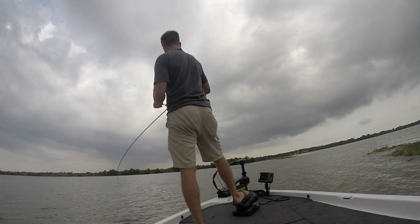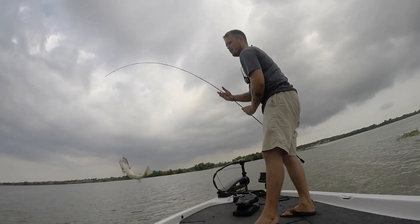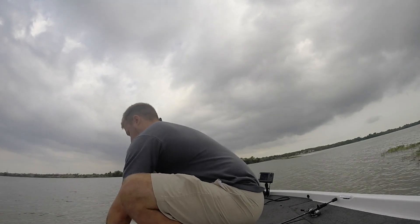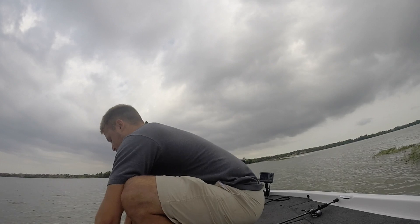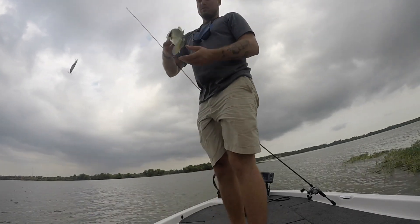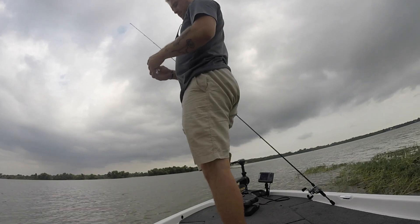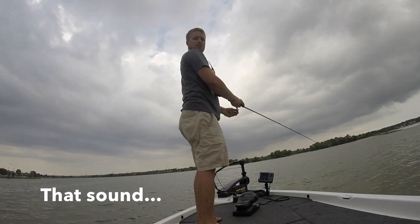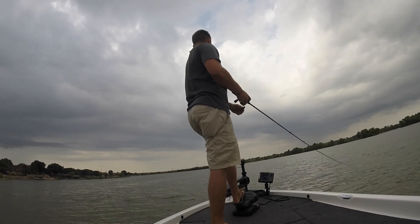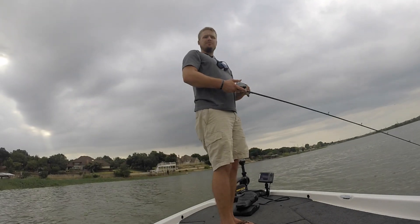There we go! I told you we were holding a pocket of fish here. Little baby one, but healthy though. There's the reaction bite I was looking for right there. And I just busted my shield — kind of funny, that just happened. All I did was hit it with a lipless crank and the thing broke.